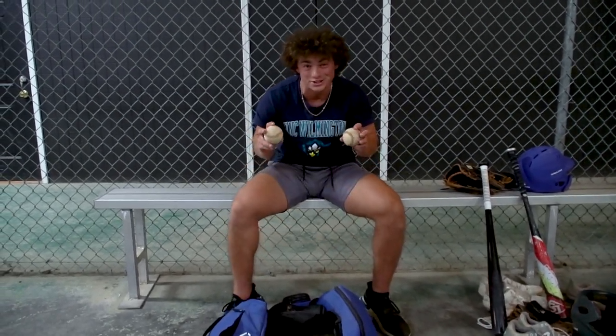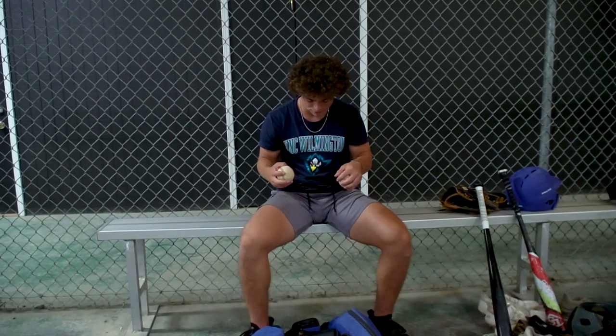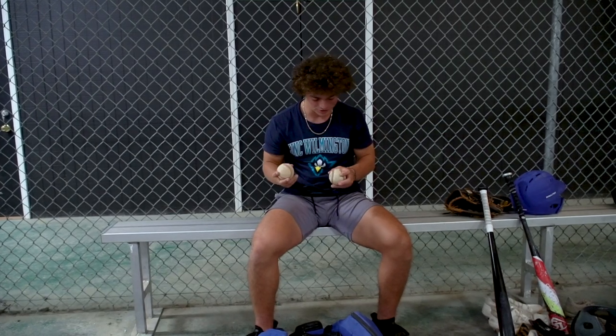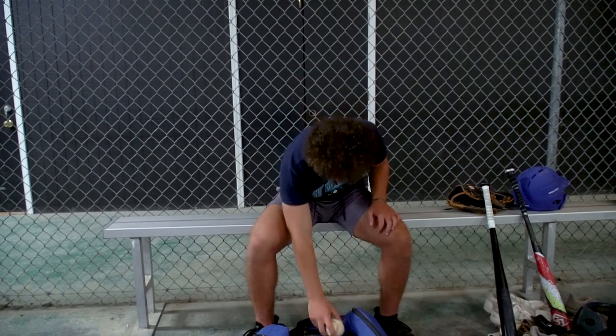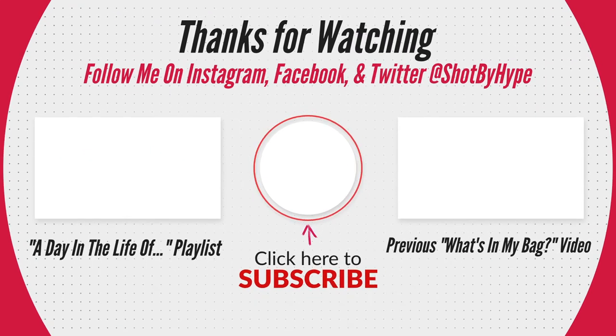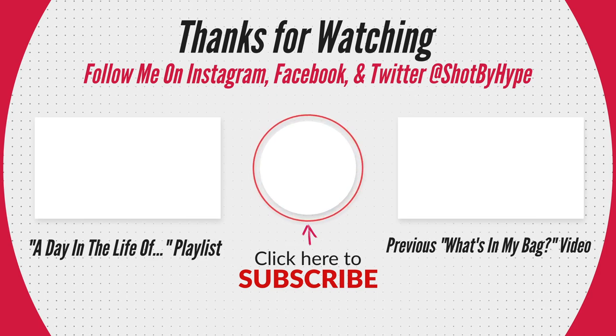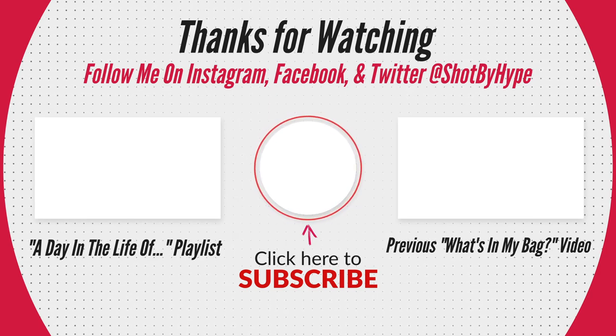I always keep a couple of baseballs in my bag just in case I need to throw on the run or we don't have any balls. These aren't the best balls but they work, and that's what's in my bag. I'll see you next time. Bye.